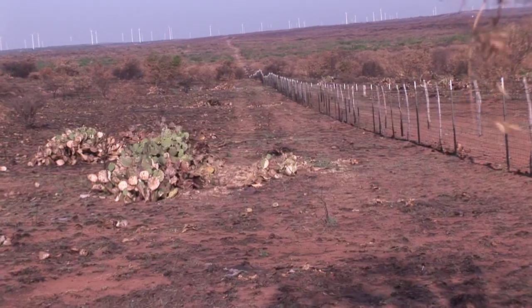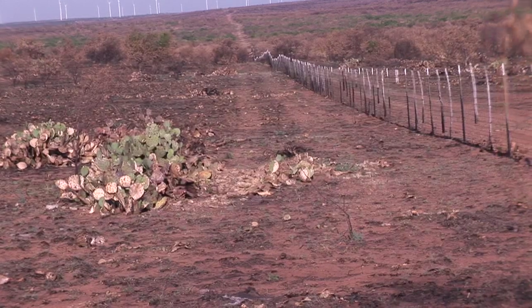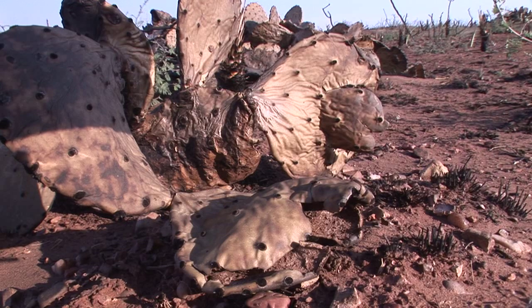We know that prickly pear can be an important plant for quail nesting, and it may be critical after wildfires like this. As you can see, the amount of prickly pear out here will provide some refuge and some ability for quail to nest this year.